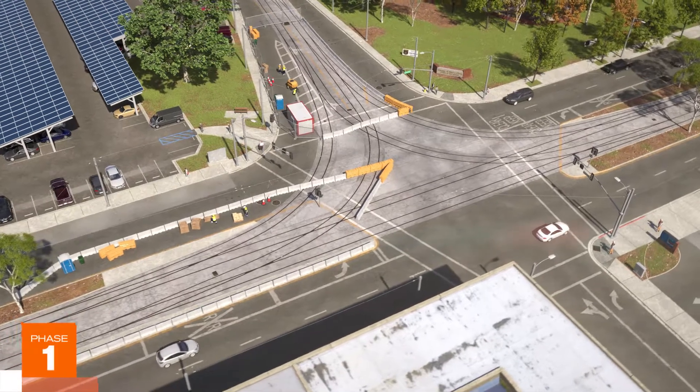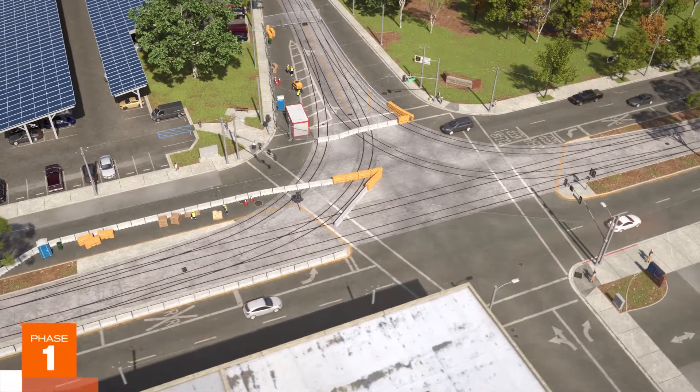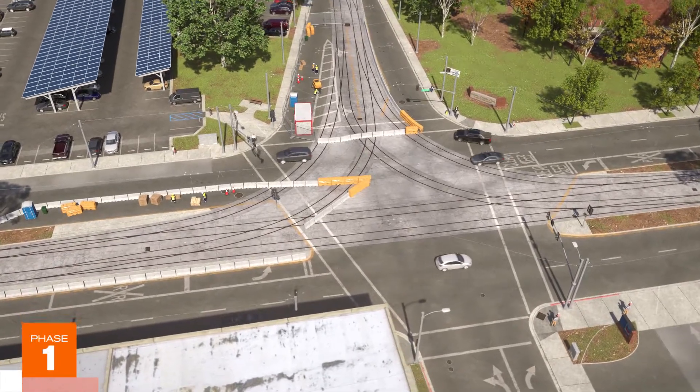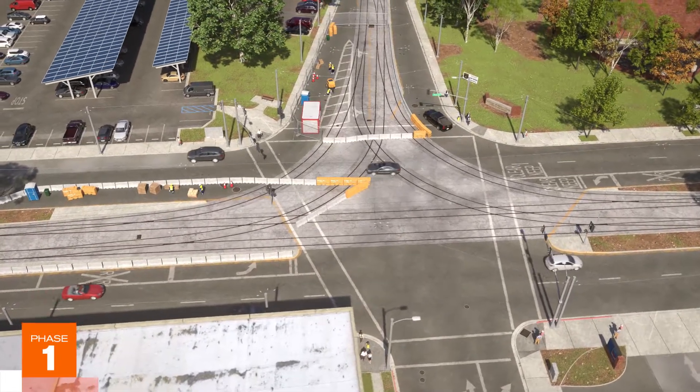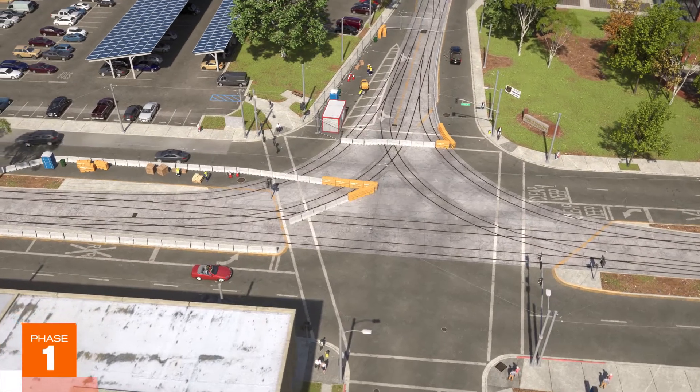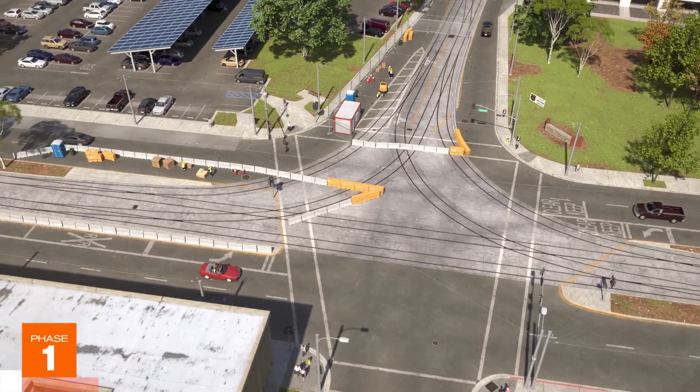During Phase 1, the southbound track will be shut down and the northbound track will remain open, with no access to Guadalupe Yard. West Younger Avenue will be closed to eastbound vehicular traffic, while all other existing traffic flow will be maintained.